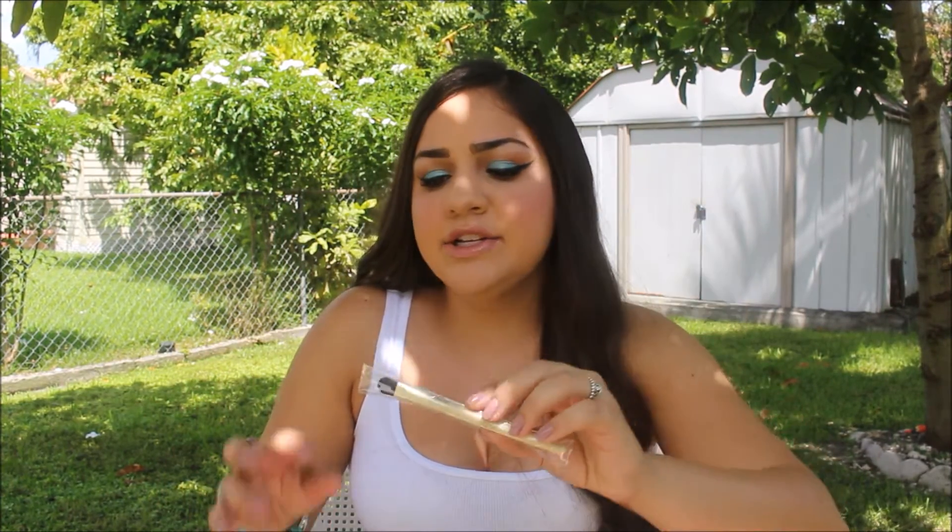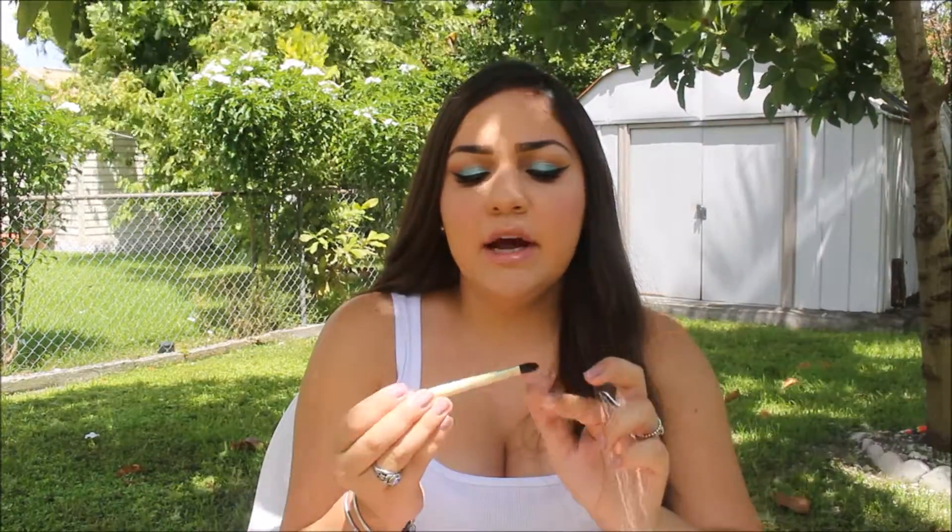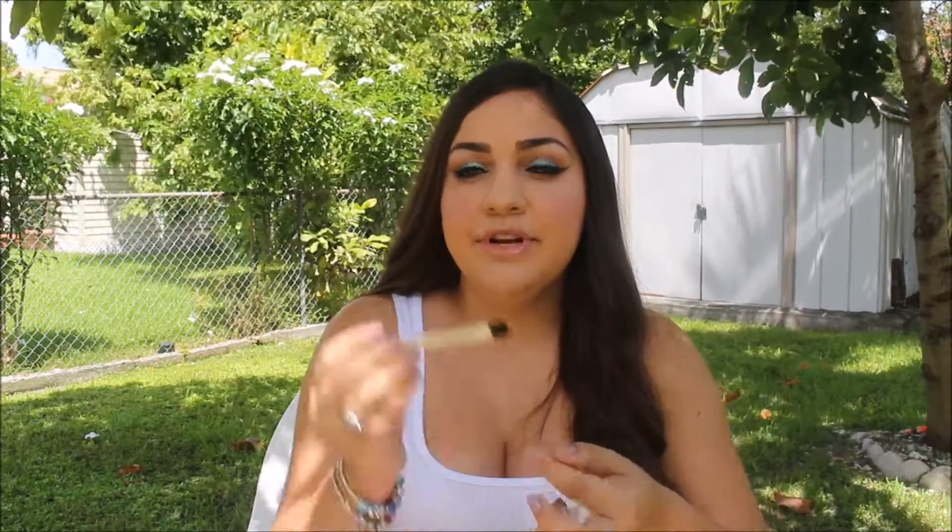The next two things are an eyeshadow brush. This is from the brand Marsque — looks like this, I've never heard of the brand. It's just a regular shadow brush, but this brush is also good for carving out your eyebrows with pot concealer. The bristles are really sturdy from what I can see. You can never go wrong with eyeshadow brushes — I have tons and I never go wrong with getting more.